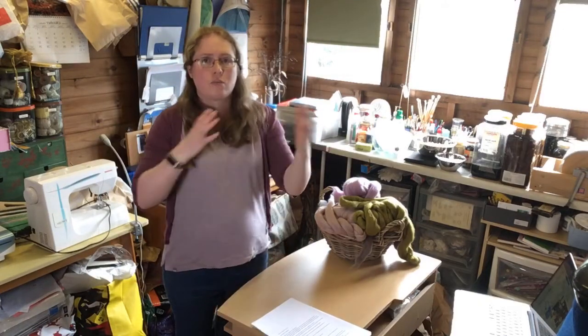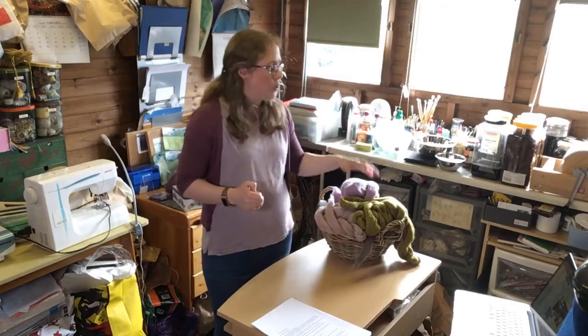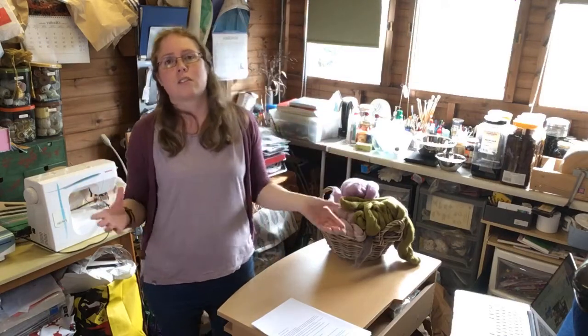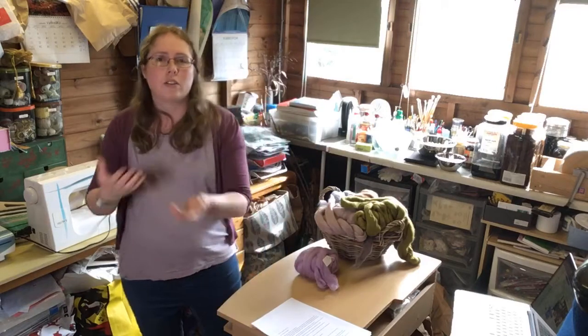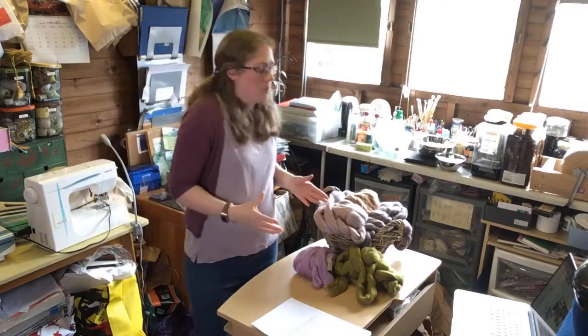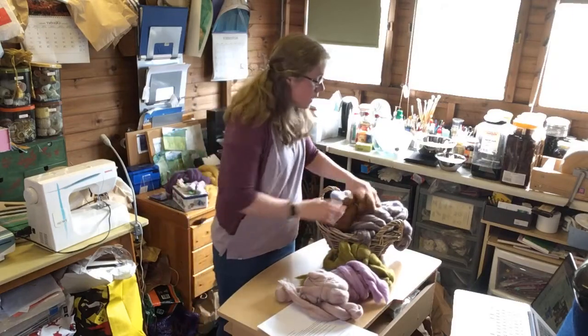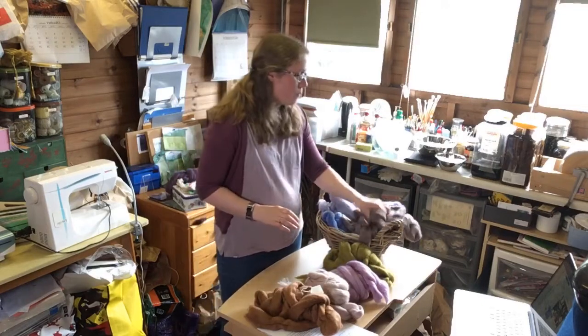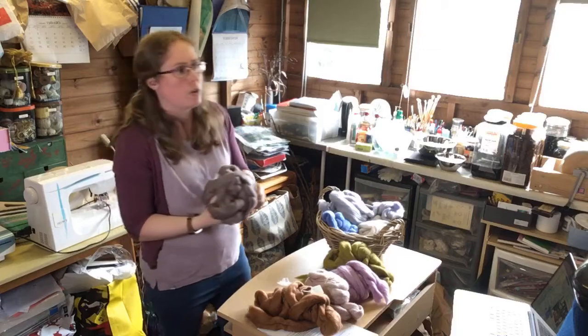Once I've done a sketch to work out composition, the next stage before I start wet felting is to choose some colours. This isn't about choosing every single colour I'm going to use — I tend to work as I go along — but it's coming up with seven or eight key colours as a starting point. All of this is merino wool, which tends to be the wool used for this type of felting because it felts really easily, it's quite fine, and it's quite smooth.